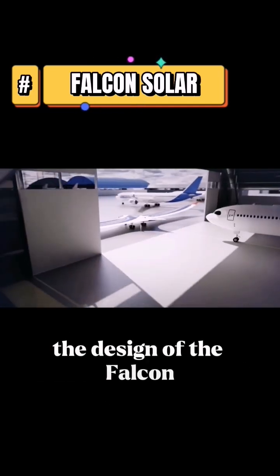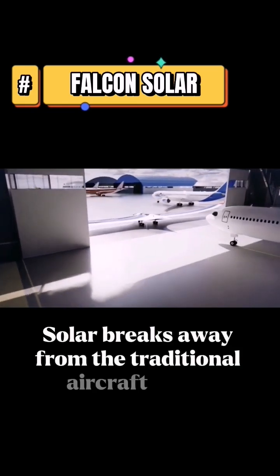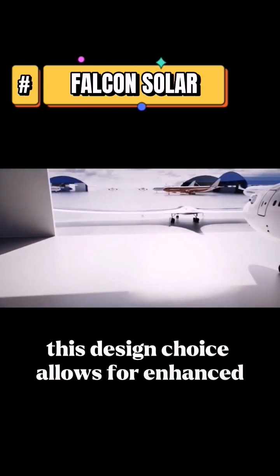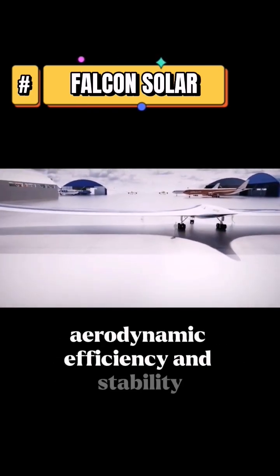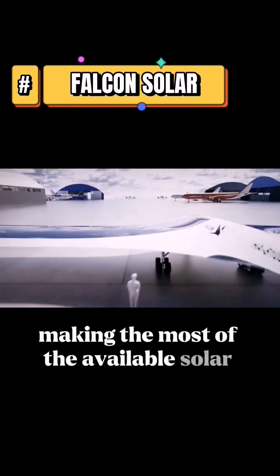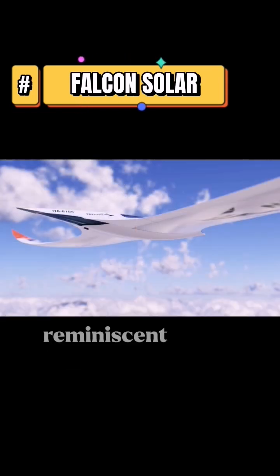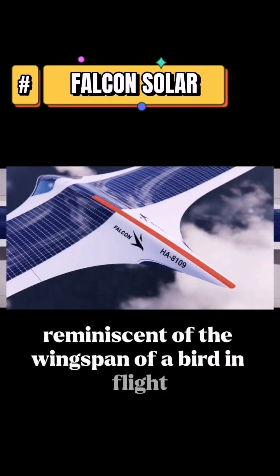The design of the Falcon Solar breaks away from the traditional aircraft shape by adopting a flying wing configuration. This design choice allows for enhanced aerodynamic efficiency and stability, making the most of the available solar energy. The wings of the aircraft curve gracefully upwards, reminiscent of the wingspan of a bird in flight.